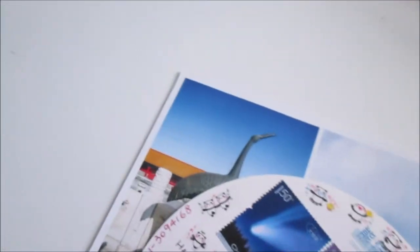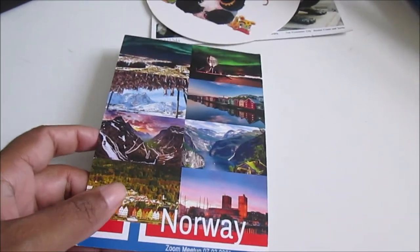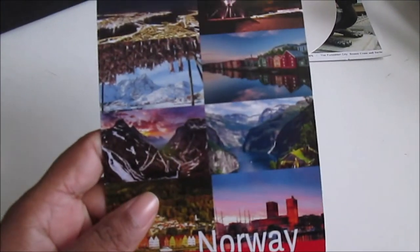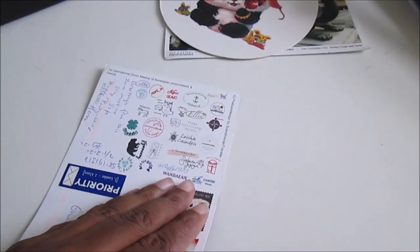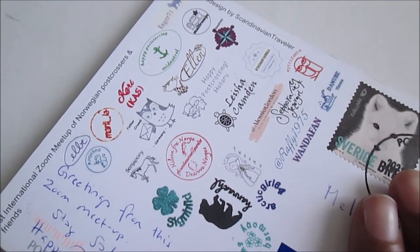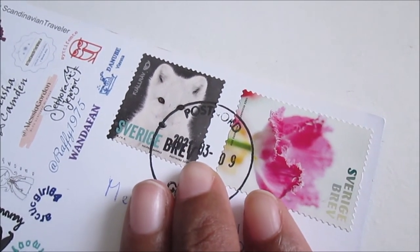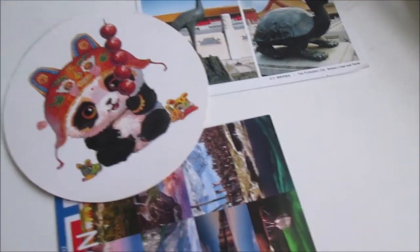Today I also received a postcard from Sweden — but actually it's a Norway postcard and it's a Zoom meeting Postcrossing postcard. You have a lot of people who signed this postcard and two cute and beautiful stamps. I'm very happy about these three postcards — see you next time, bye!